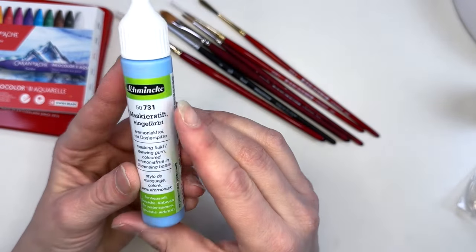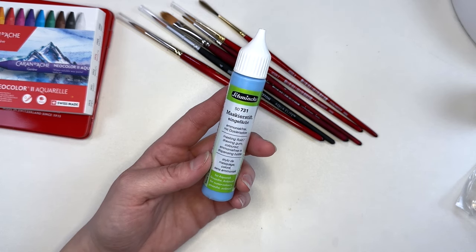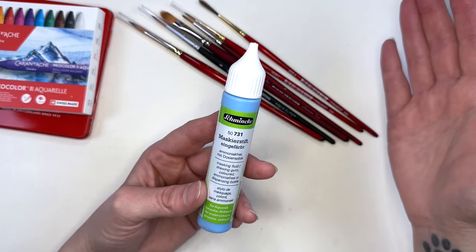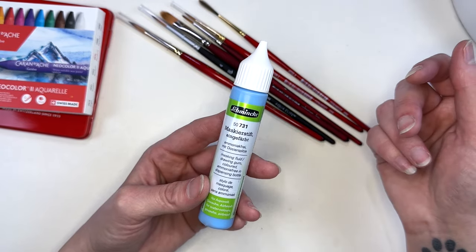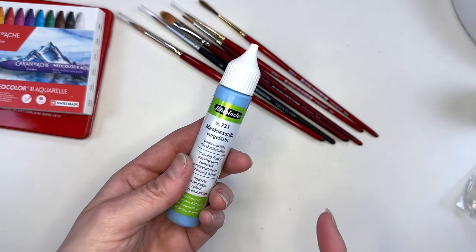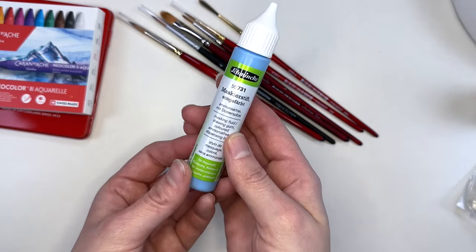The other thing I purchased was this Schmincke masking fluid. The reason I purchased it was because I saw the Mind of Watercolor use it. I have a problem with latex and chemicals. This seemed to not be of the same ilk as most masking fluid, and it doesn't peel off rubbery — it kind of flakes off. He did a review on it and I thought this sounds like something that would benefit me. I haven't needed masking fluid yet, but I started working on a painting and realized this is a perfect example of how masking fluid is going to make my life so much better.